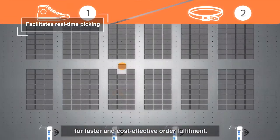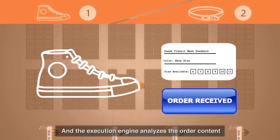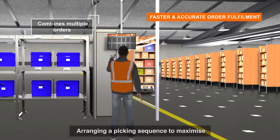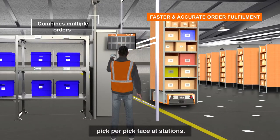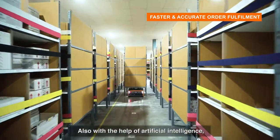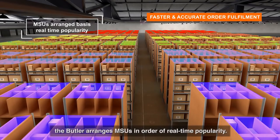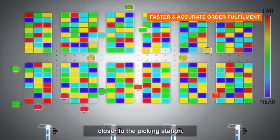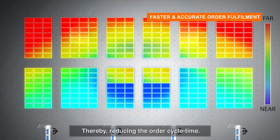The core operating platform of Gray Matter analyzes orders in real time. Unlike AGVs, it optimizes the picking process for faster and cost-effective order fulfillment. The execution engine analyzes order content, combines orders, and arranges the picking sequence to maximize picks-per-pick face at stations. With the help of artificial intelligence, the Butler arranges MSUs in order of real-time popularity, placing fast-moving SKUs closer to the picking station, thereby reducing order cycle time.